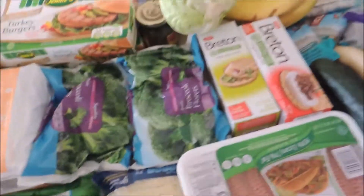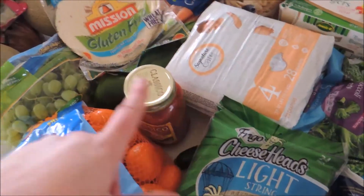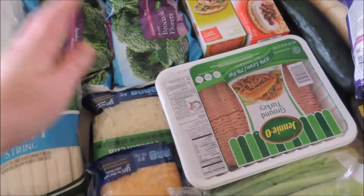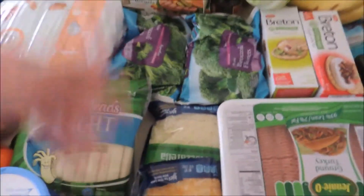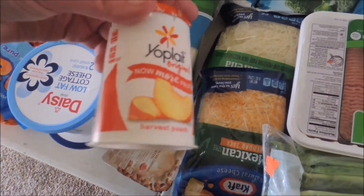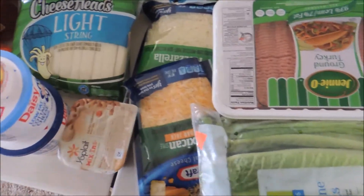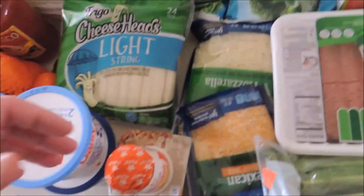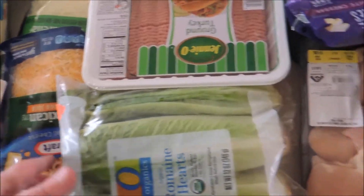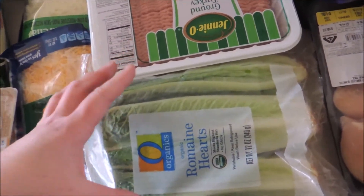Broccoli for us for broccoli and cheese soup. More snacks for the darlings — we've got carrots, cuties, cheese, and applesauce pouches. We have some cheese for the broccoli and cheese soup. This was free, so I picked that up — I'll just throw it in a smoothie. And this was also free, so I'll leave it in the fridge for the extra kids that come over since they dash over here to start school with us.